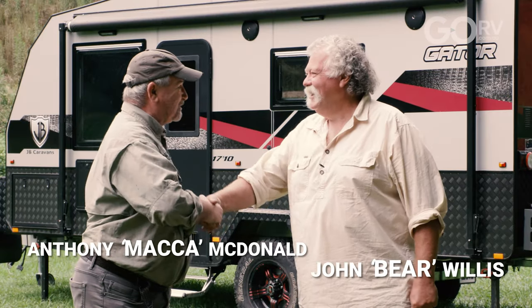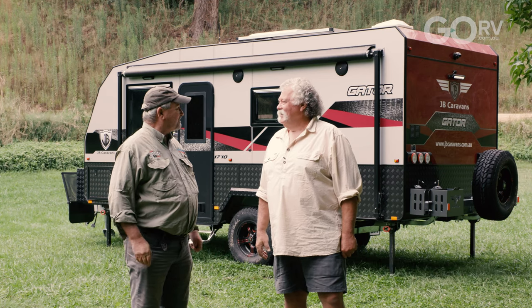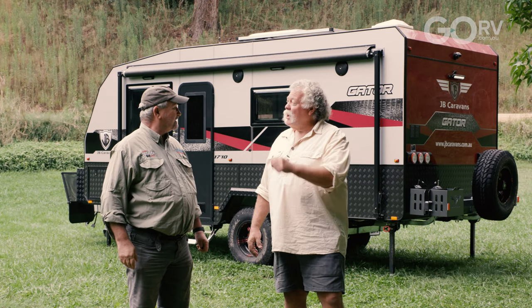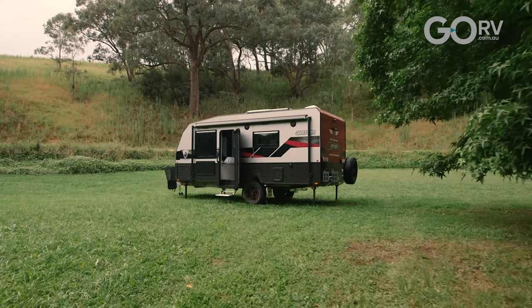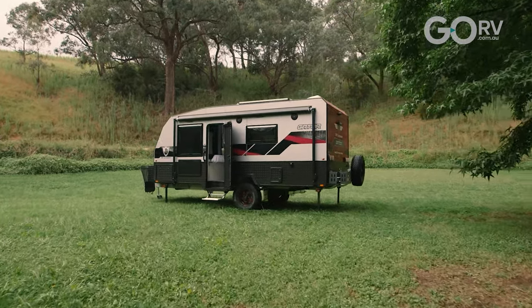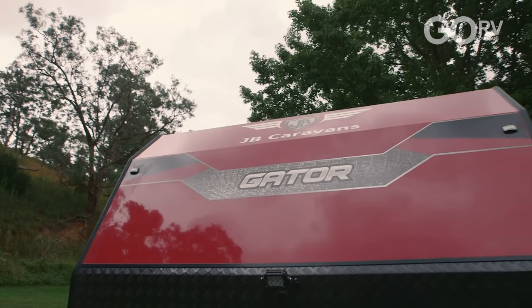Macca! How are you going? Good, mate. Oh mate, don't you love beautiful Dargo? It's a fabulous place to come to and I'm really enjoying it. Absolutely. And we've got one of Australia's favourite caravans here. We've got the JB Gator. It's a beauty. What do you reckon? Well, it's got some snappy little features. Why don't we go and have a look at some of them? Sounds good to me.